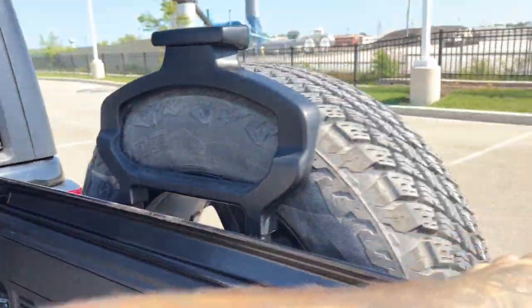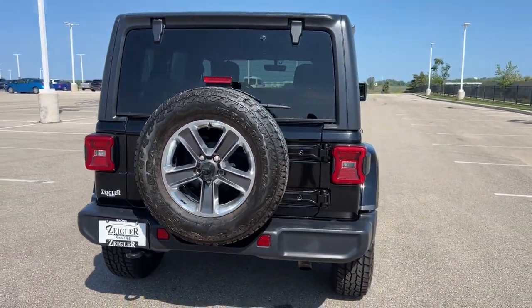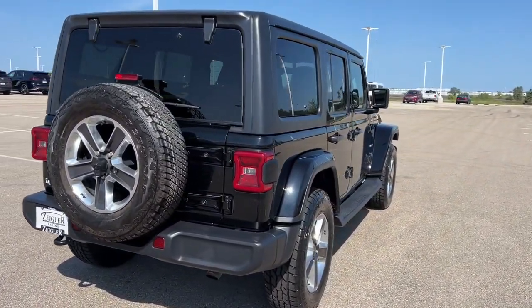Obviously rear windshield wiper, spare tire. There you have it guys. If you like what you see, come on down today to Ziglin Honda of Racine.